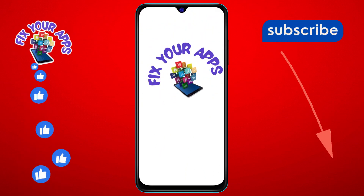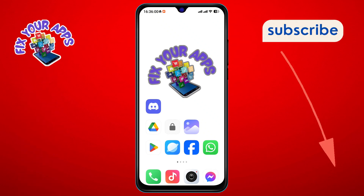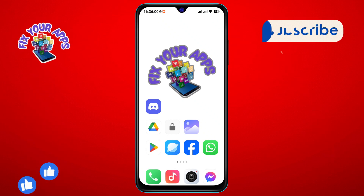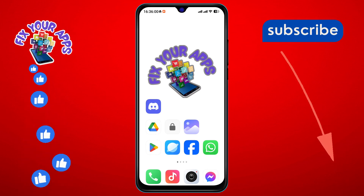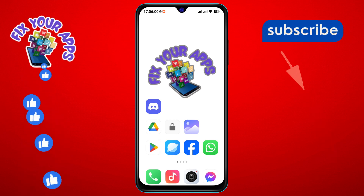Welcome to Fix Your App, where we make tech simple for everyone. Today, we're diving into how to send silent messages on Discord. If you find this video helpful, hit that subscribe button and stay updated with all our latest guides. Let's get started with the steps.